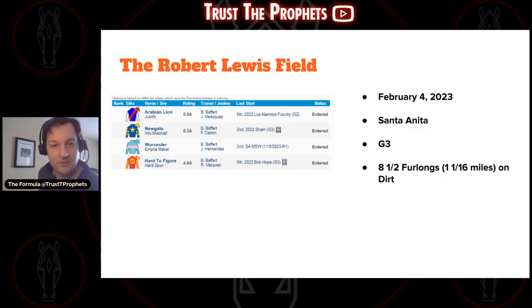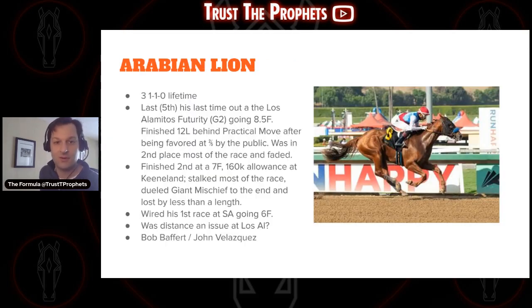Four horses, all Baffert horses. February 4th, 2023 — this is a G3, eight and a half furlongs, that's one and a sixteenth miles on dirt. Let's get into it, starting at the top.